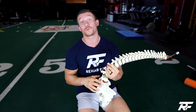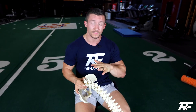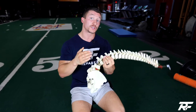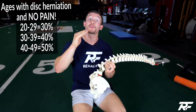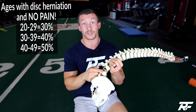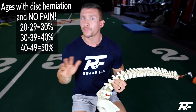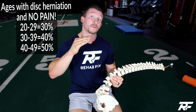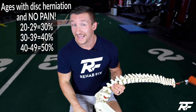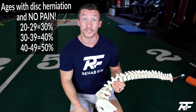You probably don't. Here's why. Individuals without any low back pain, age 20 and up — 30% of them have a disc herniation on MRI. For those 30 and up, 40% of them have a disc herniation on MRI. Remember, these are people without pain. Of those 40 and up, without any pain, 50% of them have a disc herniation on MRI.